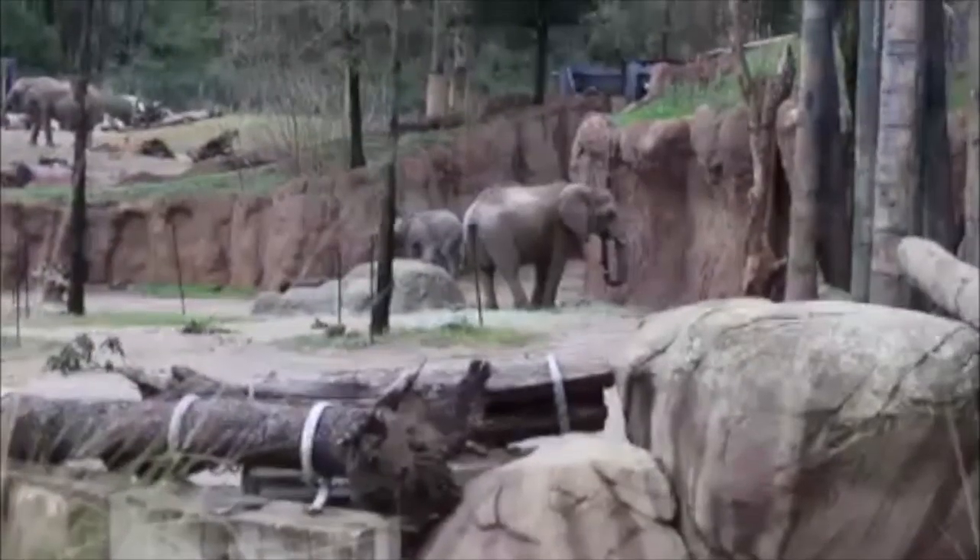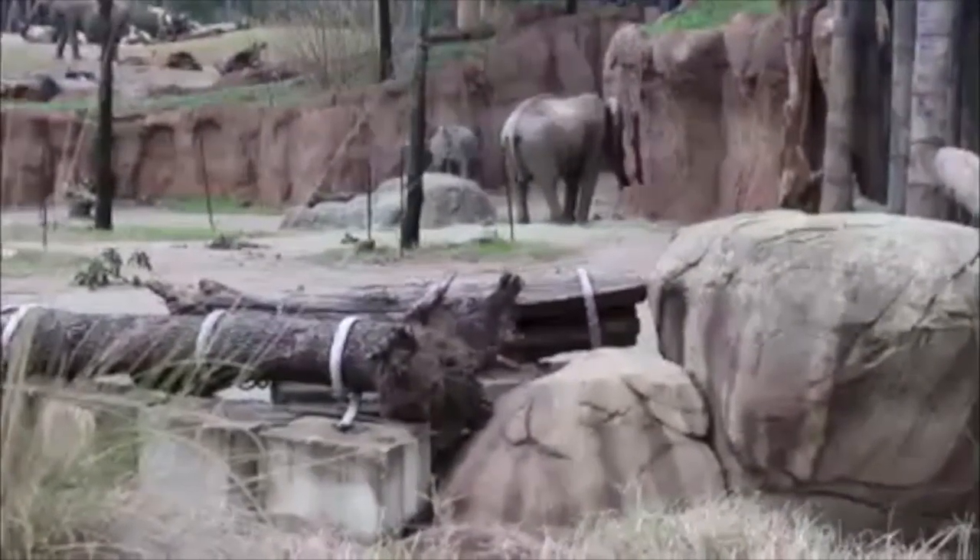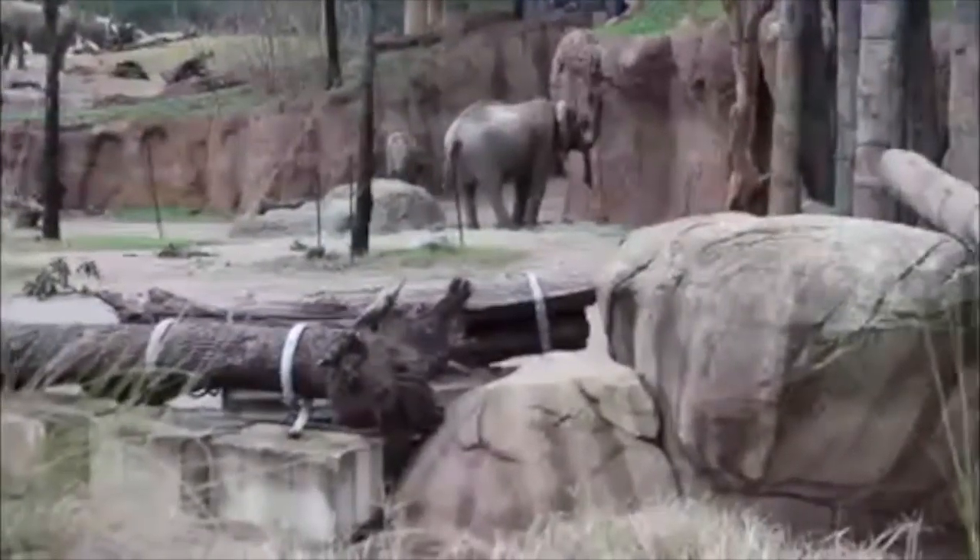And what zoo would be complete without elephants? We'll do what the visitors to the Dallas Zoo do — watch the animals.